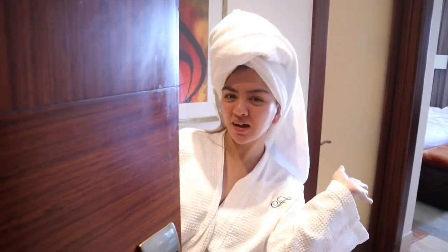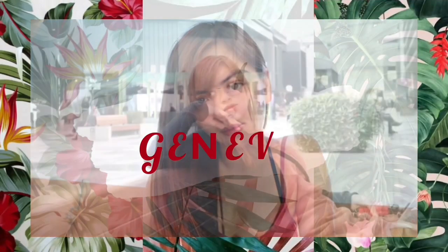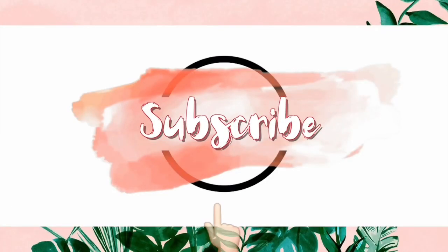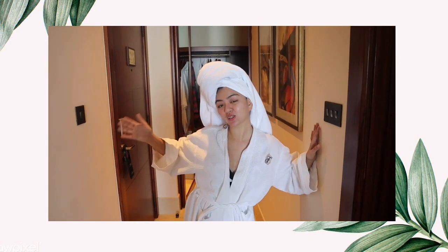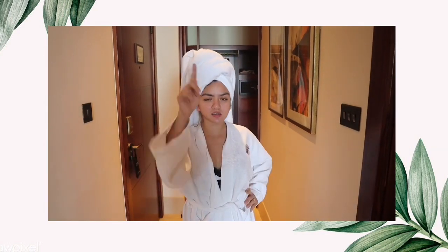Hello, welcome to my room! So, today's video, ibibigyan ko kayo ng room tour dito sa hotel namin. Naka-check-in kami ngayon sa Fairmont Hotel, isa to sa mga 5-star hotel dito sa UAE. So, let's get started.